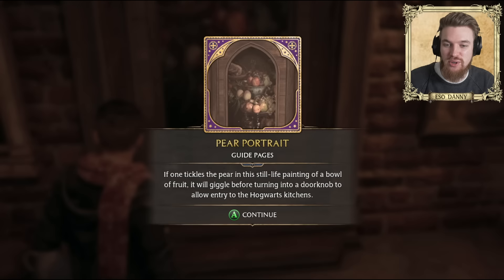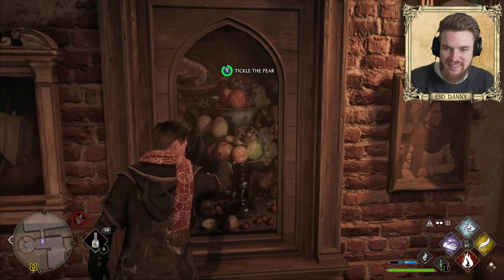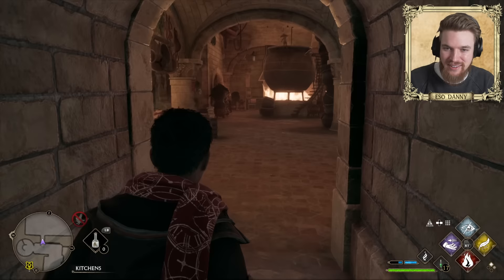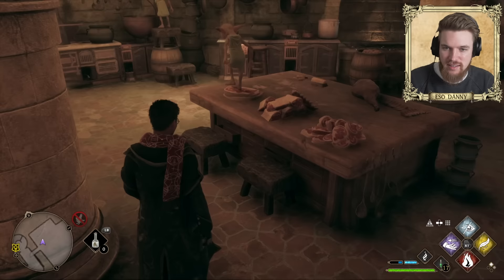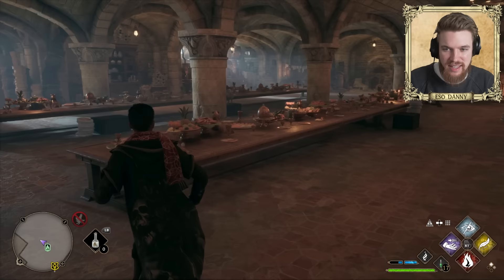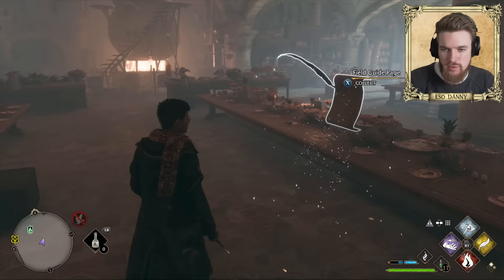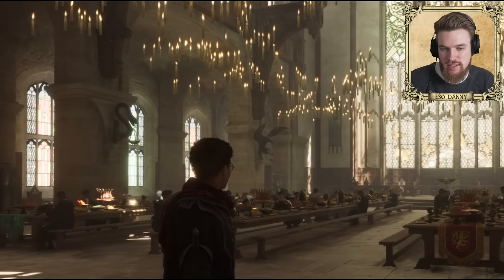That's also a reference from the books. And there's the laughing pear — hold it down and it actually turns into a doorknob. And here we are in the Hogwarts Kitchens. You'll notice that all the house tables are laid out down here, and that's how food magically appears on the tables in the Great Hall above. Right in the centre there's more information: when Hogwarts House Elves place prepared food on these tables, it magically gets transferred to the tables in the Great Hall directly above.